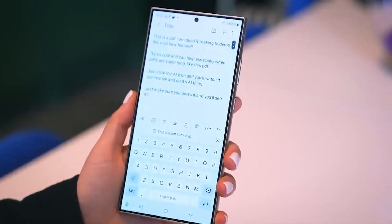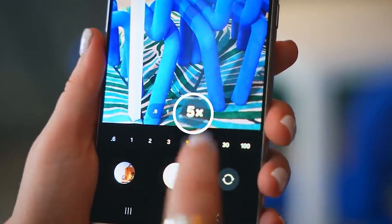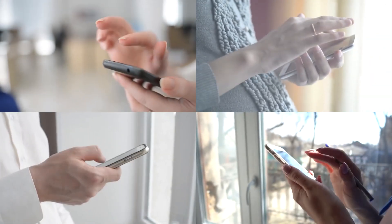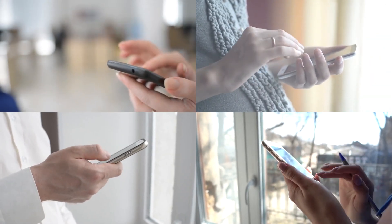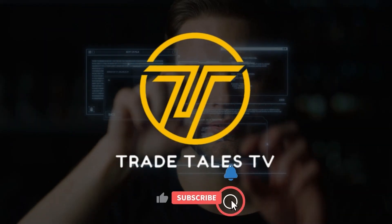And there you have it, folks — the Samsung Galaxy S24 Ultra, a true game-changer in every aspect. From its stunning design and powerhouse camera to its blazing fast performance and premium design, this device sets a new standard for what a smartphone can be. Thanks for joining us on this epic journey into the future of smartphones. Don't forget to hit that subscribe button and stay tuned for more thrilling tech adventures, only on Trade Tales TV.